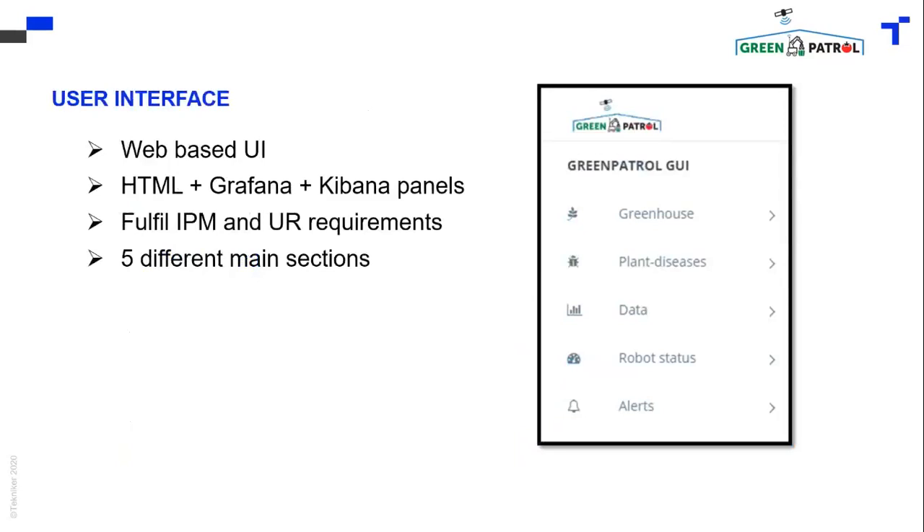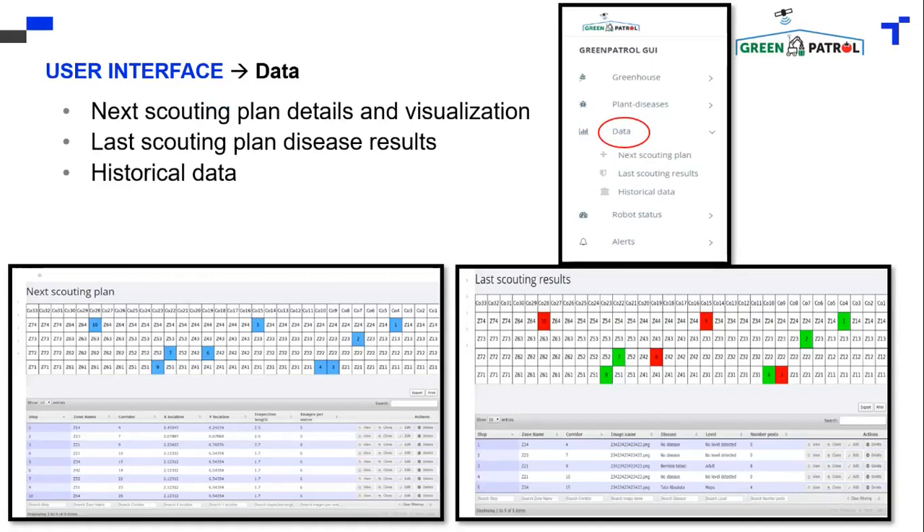One important part of the system is the user interface, where you can see all the data collected from the robot. Here you can see the scouting plan shown in the image on the left, where the critical areas are pointed out in a blue square, indicating where the robot has to monitor more carefully.